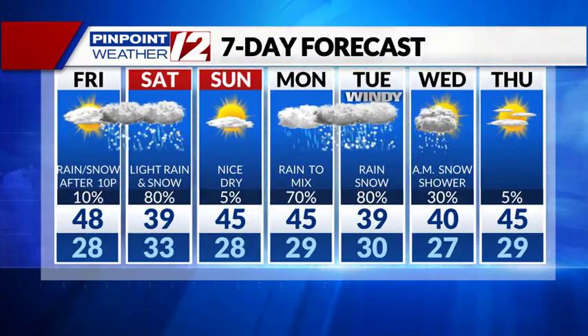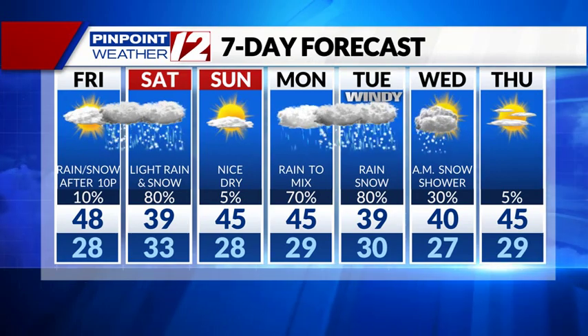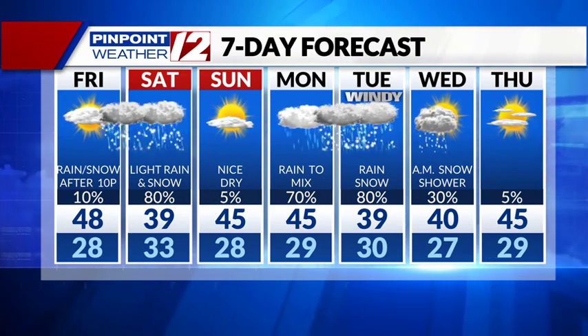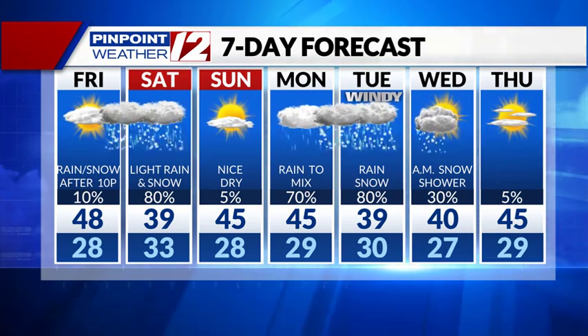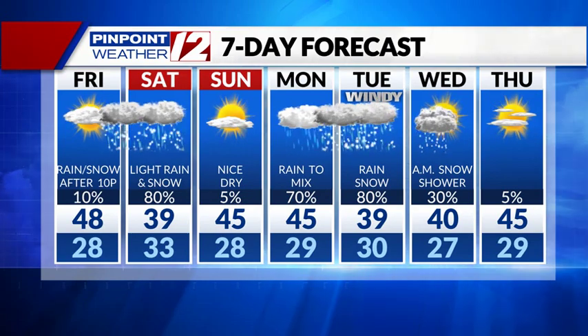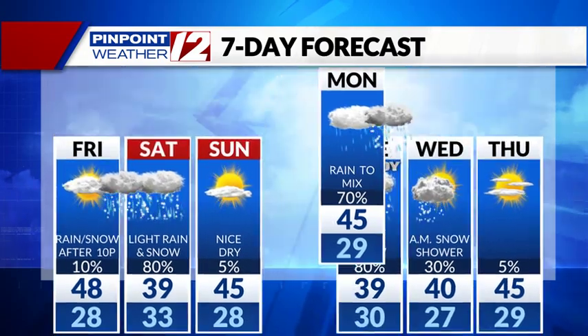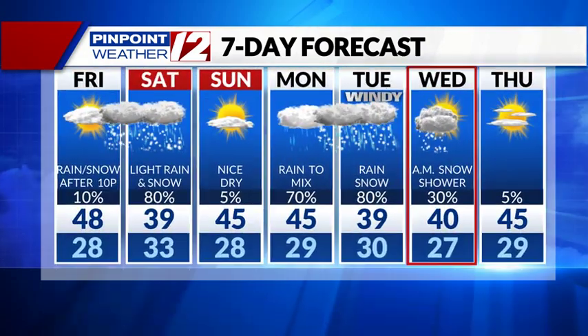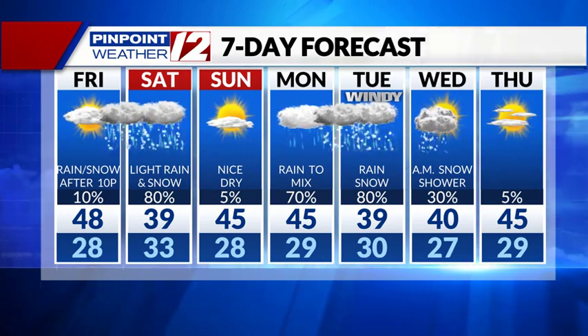Saturday is not a stormy day, but it's not a great day. We're not talking heavier amounts of rain, snow, and wind — but it's kind of nuisance precipitation. Breezy, raw, chilly, especially in the morning with a combination of light snow and light rain. Clearing out Saturday evening, and Sunday is clearly the pick day with some sunshine. Then watching Monday and Tuesday — it starts off as rain on Monday and then goes over to a mix of rain and snow Monday night into Tuesday, and very windy as well.